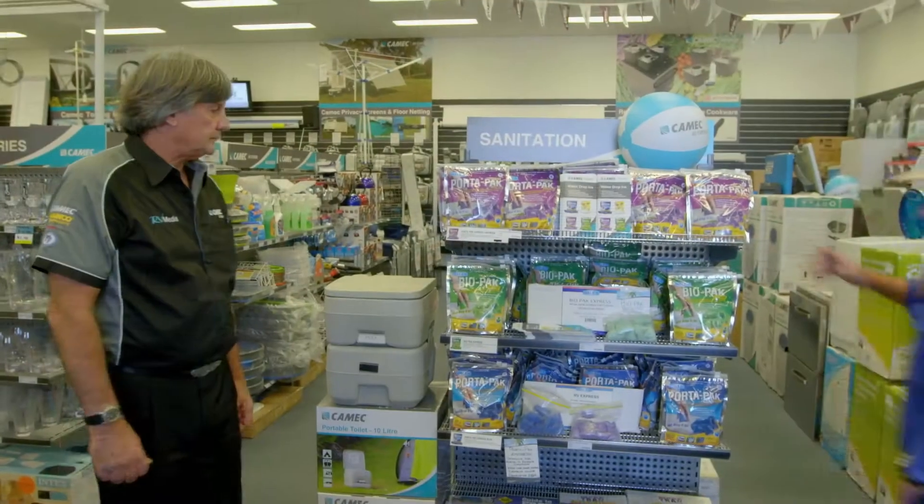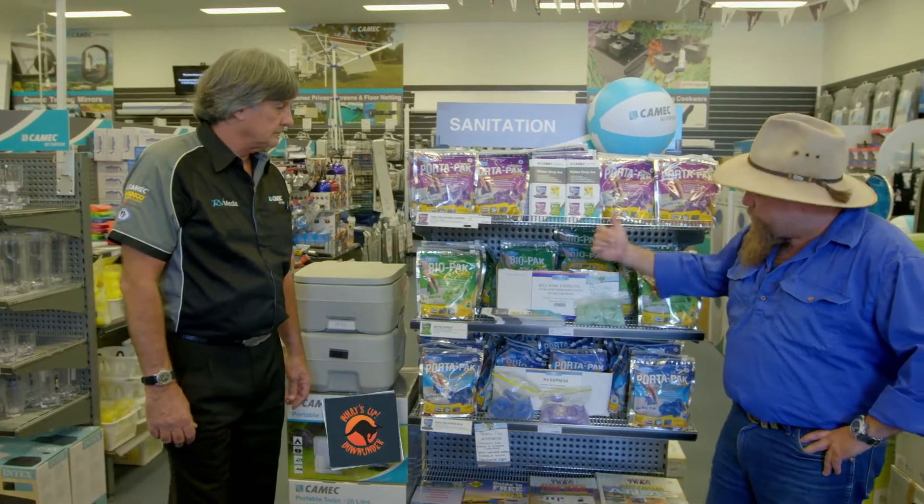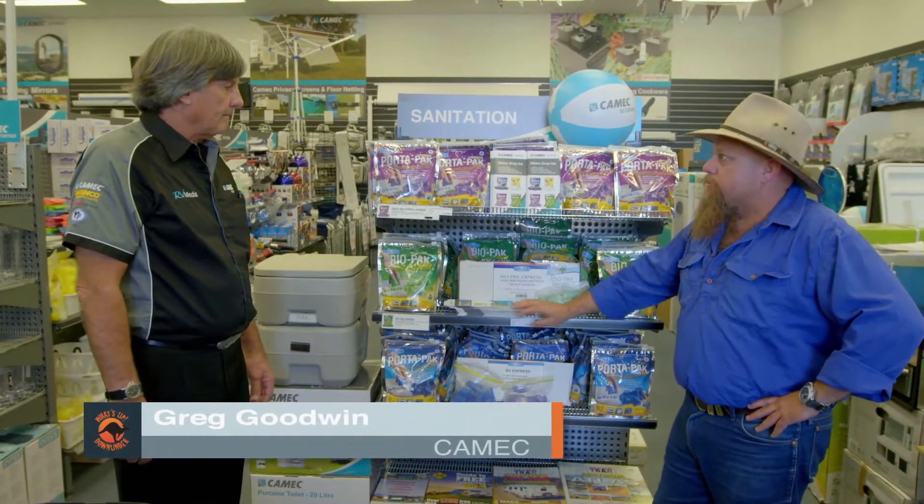There are literally thousands of accessories out there today for your caravans and RVs, and the best place to find them all under one roof is at your local Camec store or stockist. And inside you'll find everything like these cool new dry toilet chemicals.